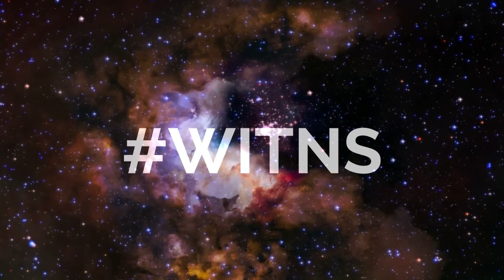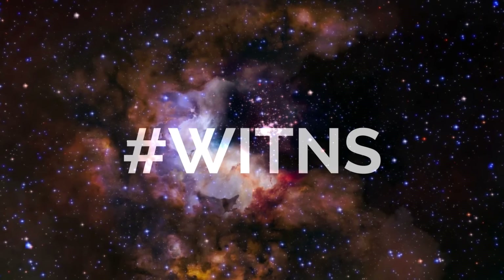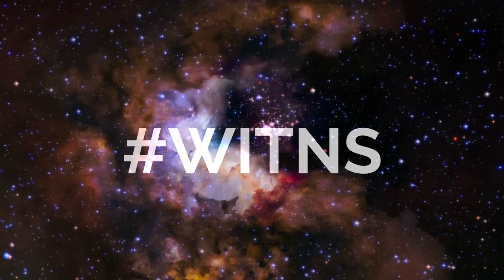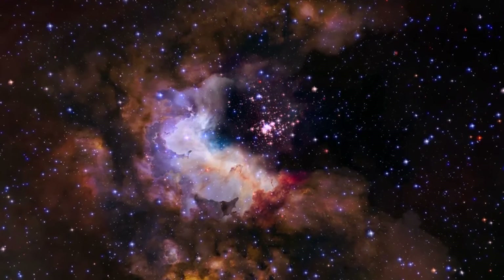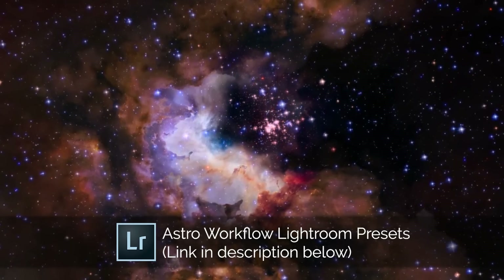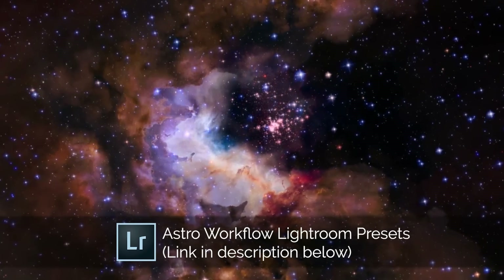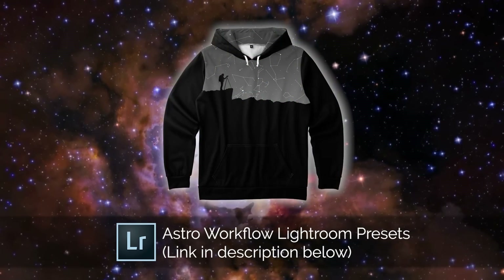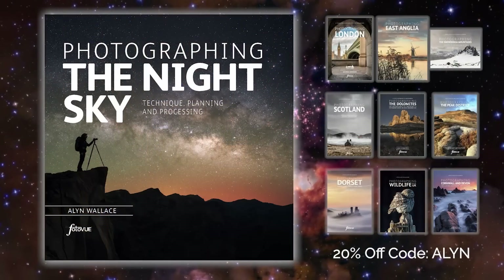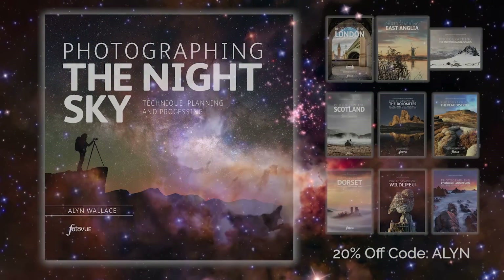That's all for the sky events. Now on to the hashtag Wittens. Every month I set a target subject or theme for people to photograph, then you upload your images to social media using the hashtag Wittens, and I pick my favourite three for prizes. Third place wins a copy of my Astro Workflow Lightroom presets, second place wins an Alan Wallace constellation hoodie, and first place now wins a copy of my book Photographing the Night Sky.